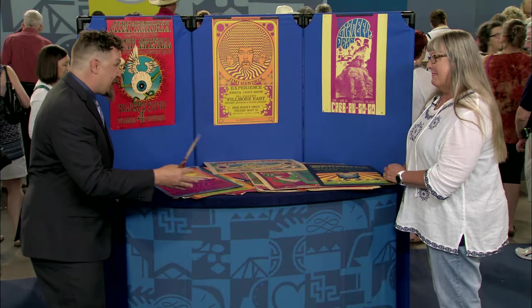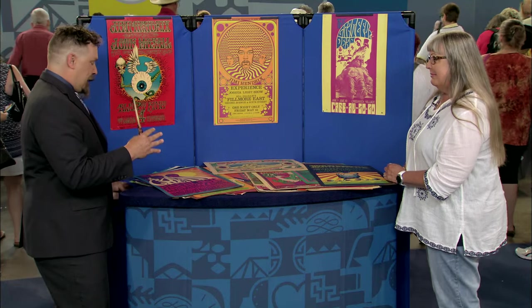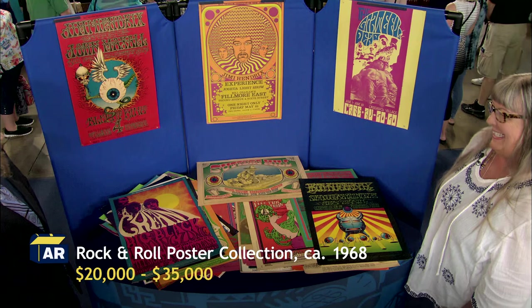You have 47 of these — I can't even do the math. Well, let me do the math for you. You've got 47 posters, and for a grand total at auction, between $20,000 and $35,000. Wow, that's great. He loved them, and I love them too. I want to do something with them, I don't know what to do. Enjoy them — not in a box anymore. Thank you.